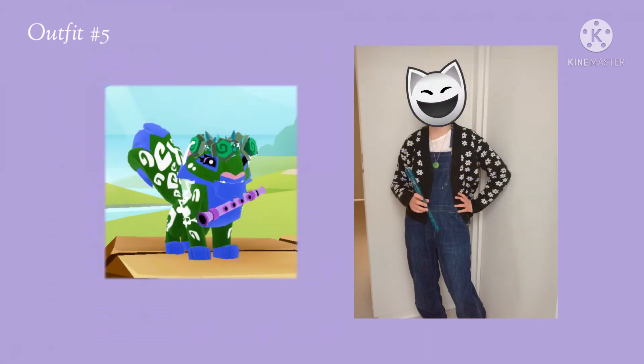So this one doesn't really look like they go together because the colors are a little off, but the sweater that I'm wearing is actually a green color, it's just really hard to see in the picture. I used the blue to kind of match with the overalls, and the thing that I'm holding in my hand is a flute or a recorder, and I thought it kind of went with the musical instrument necklace thing.